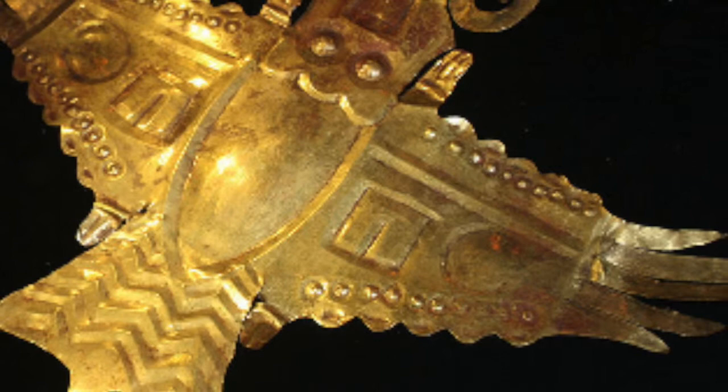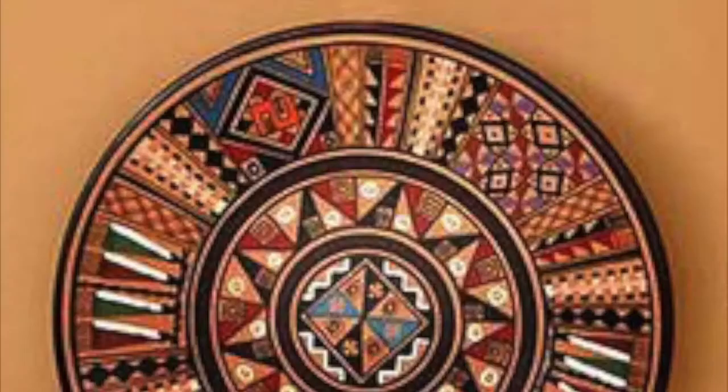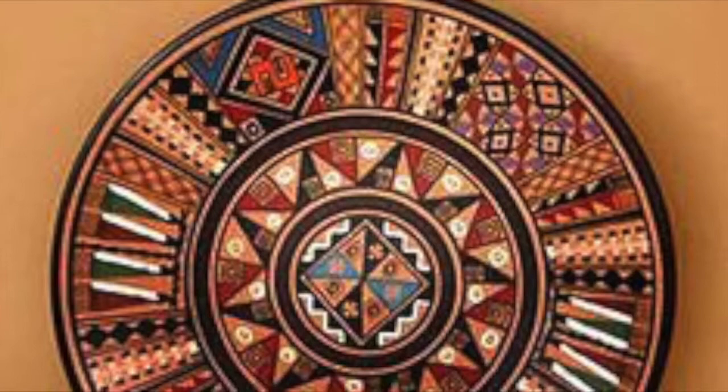Inca weavers were the most technically advanced weavers of the Americas. As a result, when the Spanish arrived, they gifted them with textiles, not metals. Textiles were made by both men and women, and all women were expected to be able to weave. They commonly used geometric patterns that were repeated. Now more on the metal work.